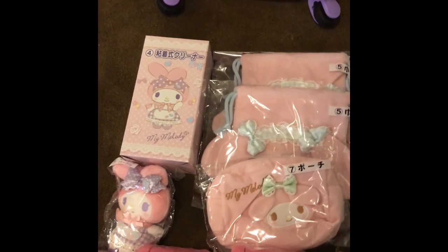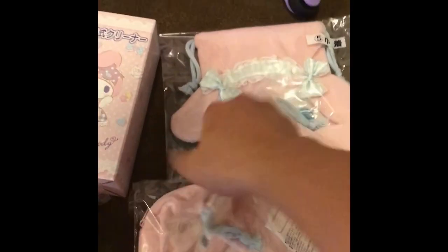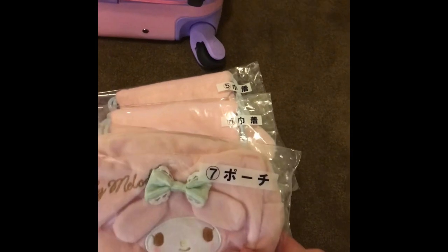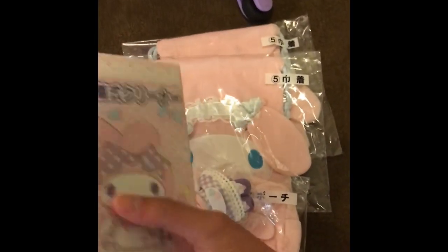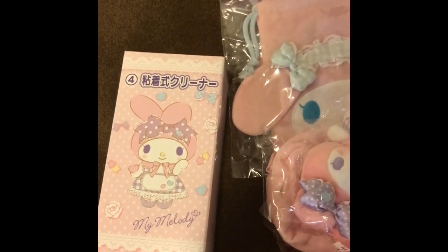And so for the Melody Kuji, picked up five more — all small prizes. I got two of the number fives, which are these plush soft pouches. I got a number seven, which is the little Melody amenities bag or something. Number nine, which is a plush keychain. And number four — it's decent, I mean, but it's something that I really can't see using. It's basically a lint roller with holder. So yep, that's that.